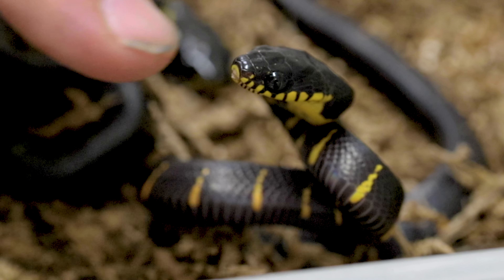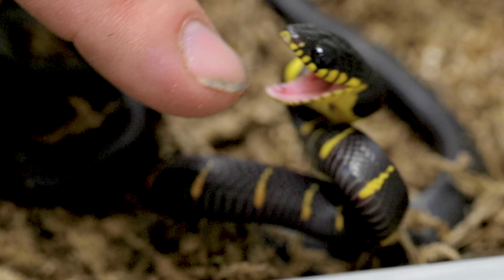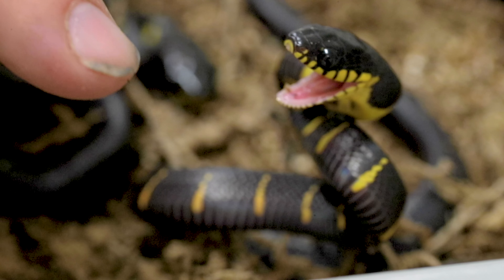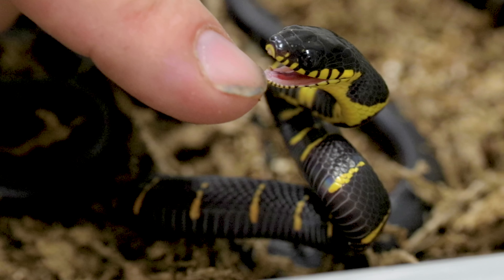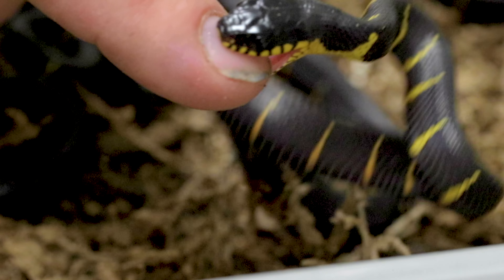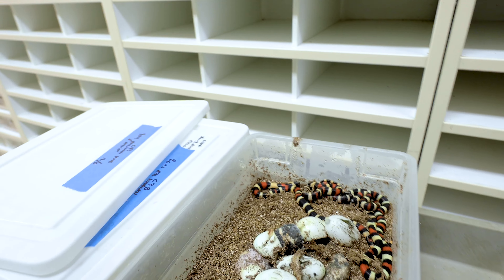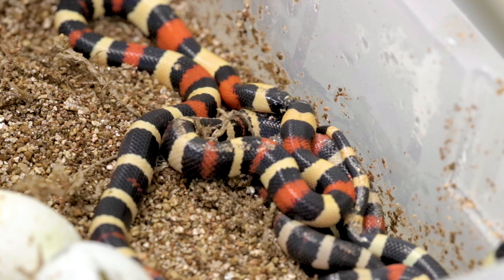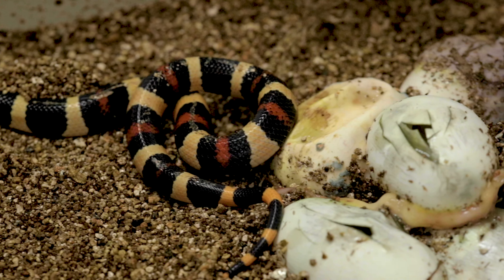I get excited about almost every snake I hatch, but I am extra excited today. What an accomplishment! It's not often that you want to get bit by a venomous snake - and there it is, a little nip. No problem with that. We also have a handful of other colubrids hatching, so let's check those out. This is actually a Halloween pueblan milk snake clutch right here.